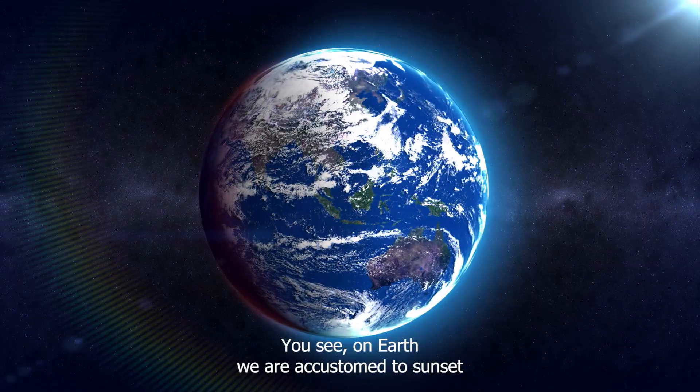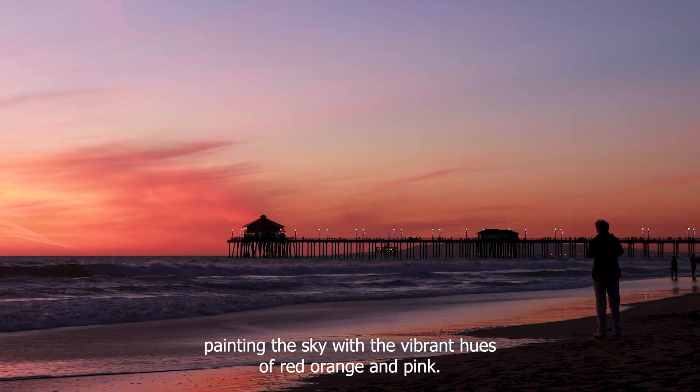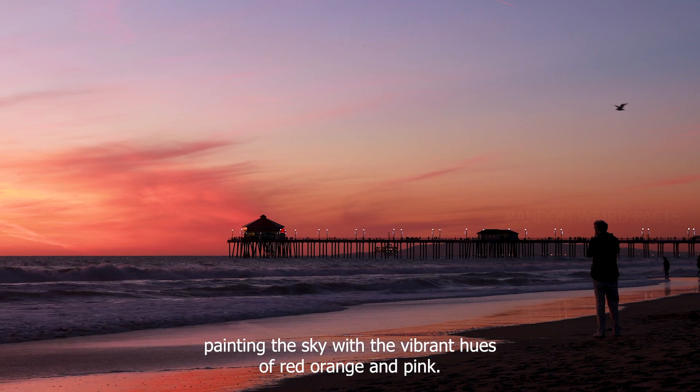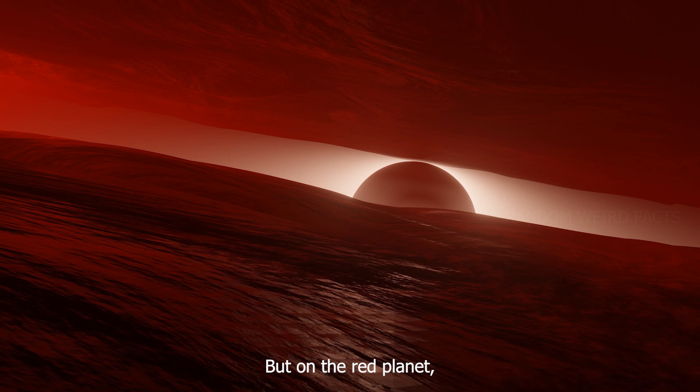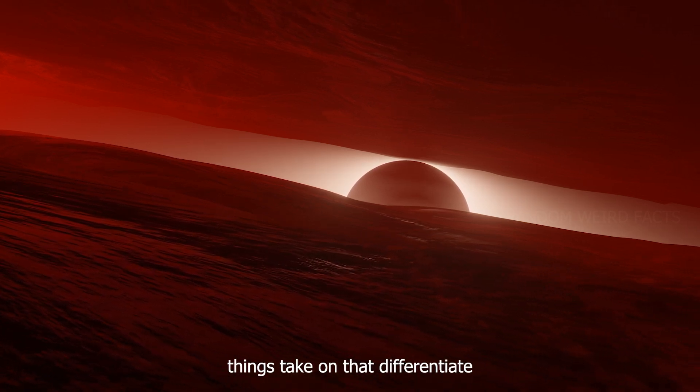You see, on Earth, we are accustomed to sunsets painting the sky with vibrant hues of red, orange and pink. But on the red planet, things take on a different shade.